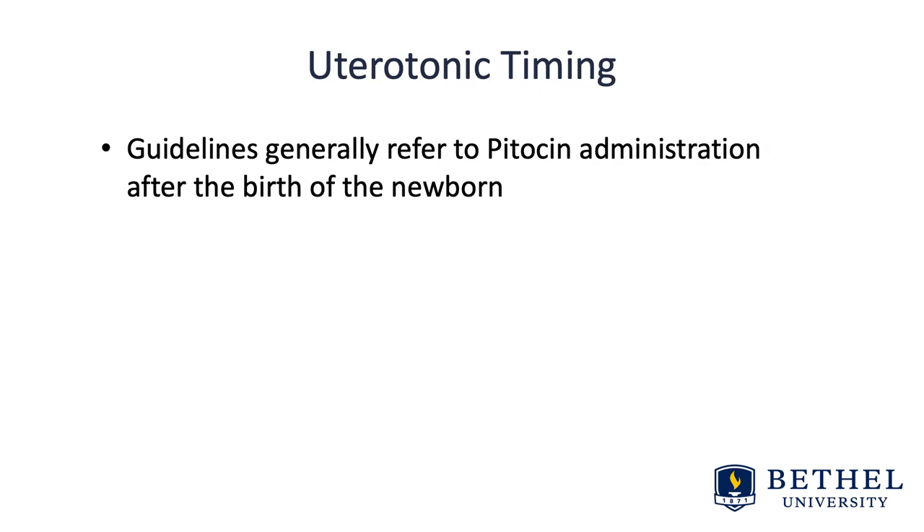Regarding timing — when do we give it? Guidelines generally refer to pitocin administration after the birth of the newborn. However, it can be given at the birth of the anterior shoulder, during the birth of the neonate through the birth canal, after the shoulder, or after the birth of the placenta.